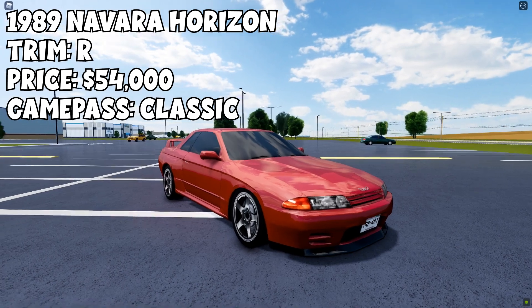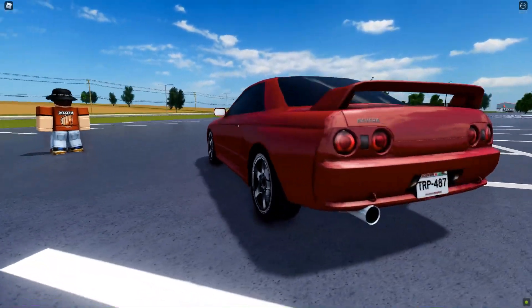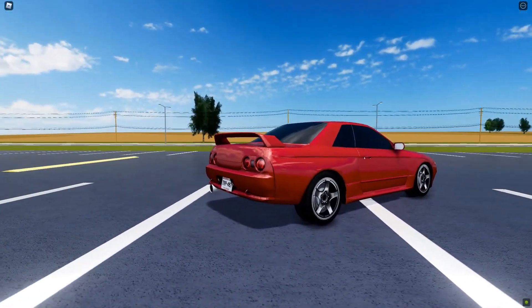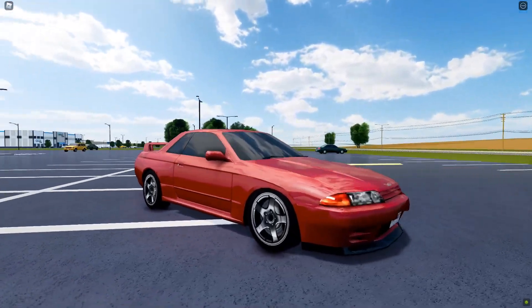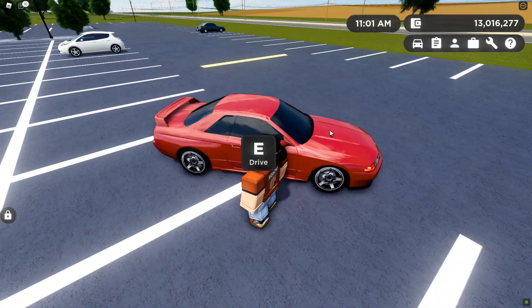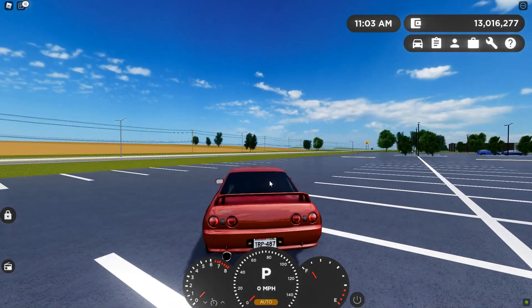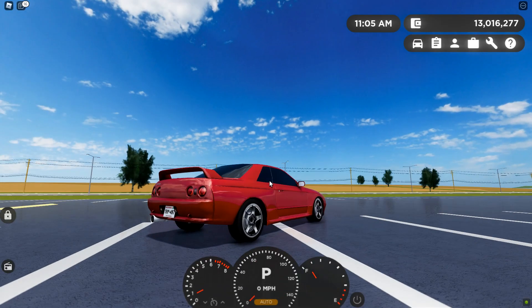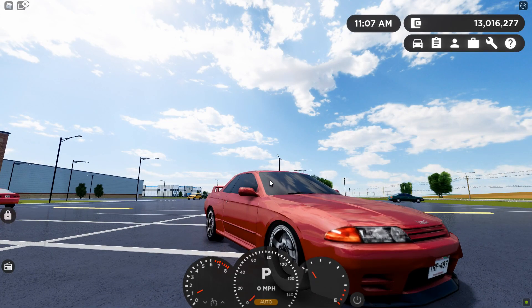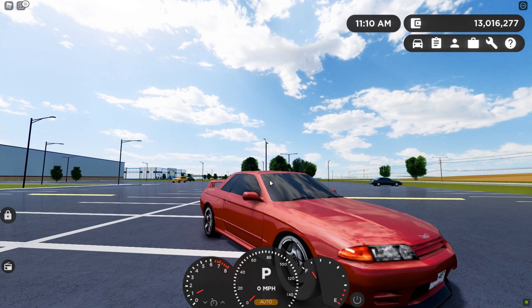Next up we have the 1989 Navara Horizon, R-Trim. This car will cost you $54,000. It's an R32 Skyline, and it will require the classic Game Pass. One thing that is really interesting about this car is it is actually right-hand drive — you hop in on the right side. That means this car was imported from Japan because it was not sold in the US. If you hold down G, just like the previous car, you're going to hear this sound.